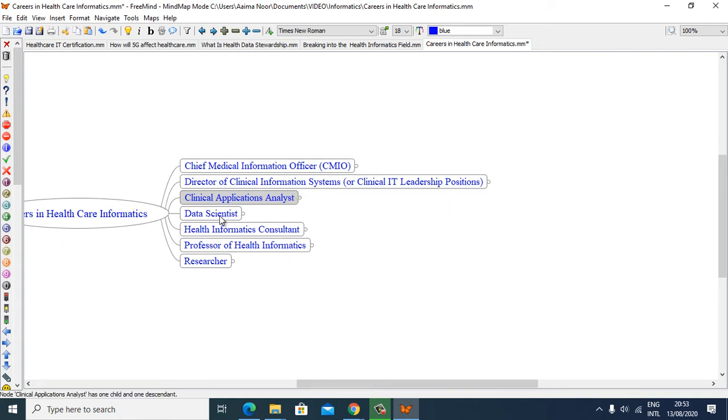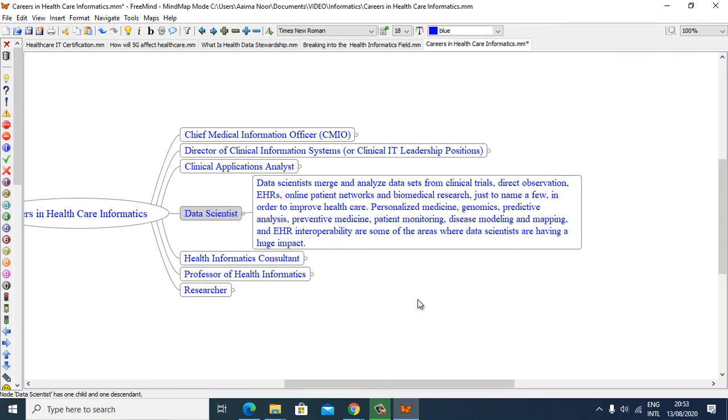Data Scientists merge and analyze data sets from clinical trials, direct observation, EHRs, online patient networks, and biomedical research, just to name a few, in order to improve healthcare. Personalized medicine, genomics, predictive analysis, preventive medicine, patient monitoring, disease modeling, mapping, and EHR interoperability are some of the areas where data scientists are having a huge impact.